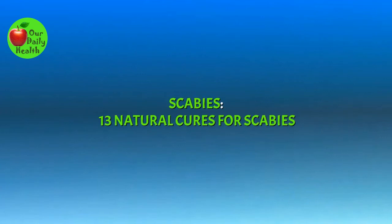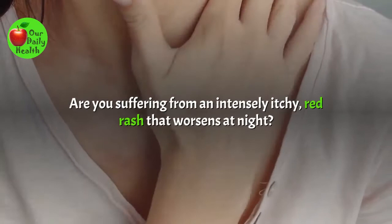Welcome to Our Daily Health. Scabies: 13 Natural Cures for Scabies.